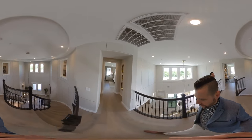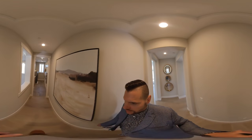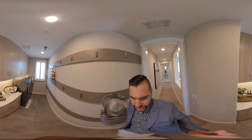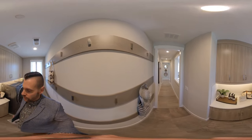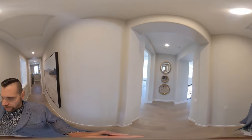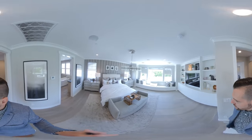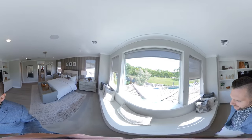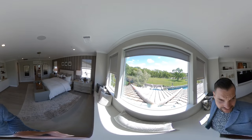Heading over here to the left is the laundry room — it's right off the master but still has some good distance, far enough away where there wouldn't be any noise. It's in its own little area. Then we walk into the grand master bedroom. I love this area here where you could sit and read and enjoy, with a beautiful view of the trees and the green belt.